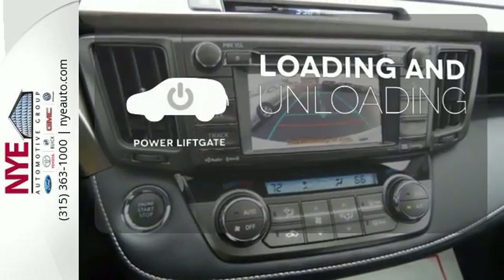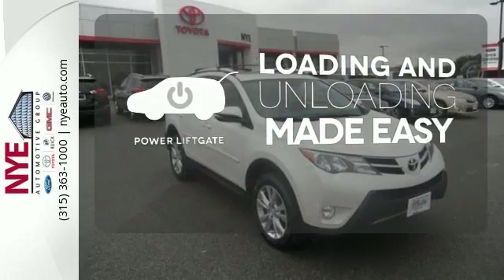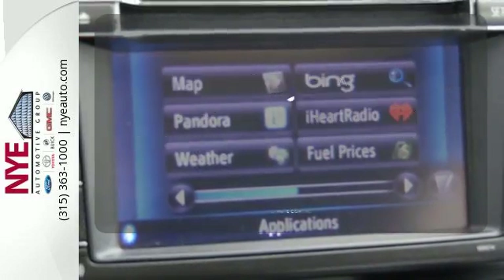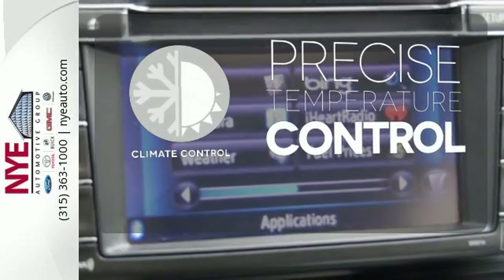Loading and unloading your vehicle just got easier with the power liftgate. The backup camera gives you a clear picture of what is behind you. Select the perfect temperature with climate control.